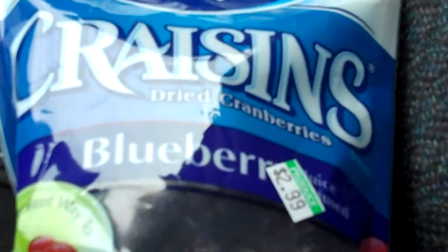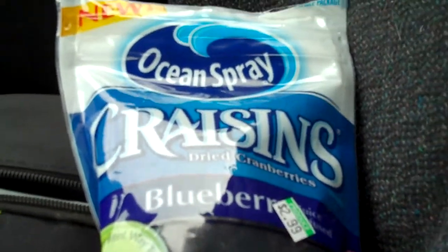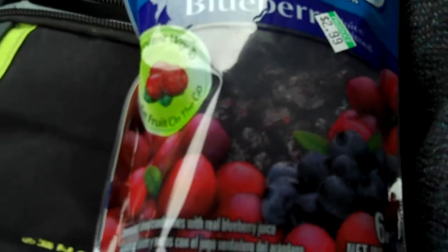Over here we got some craisins — blueberry craisins. They're apparently $2.99 at Stop & Shop. Those are good too.